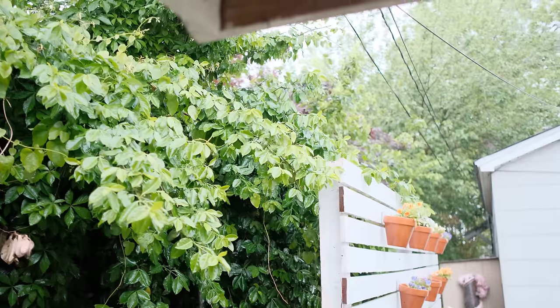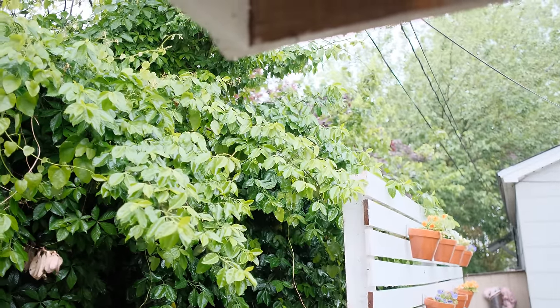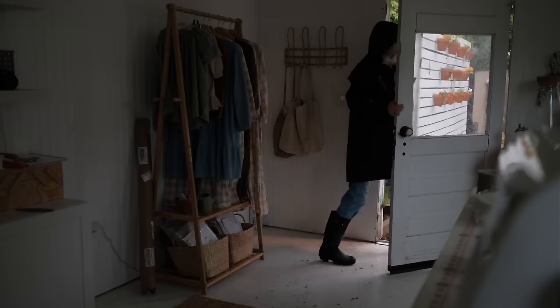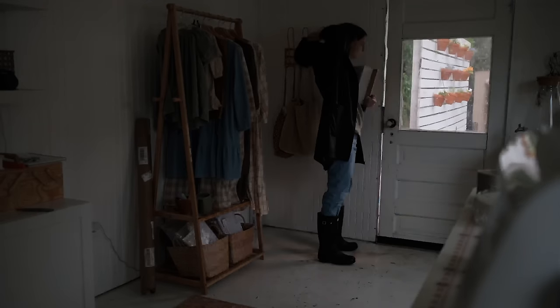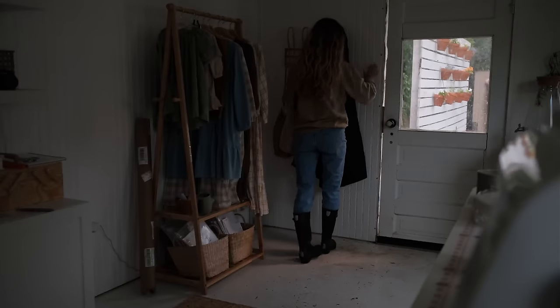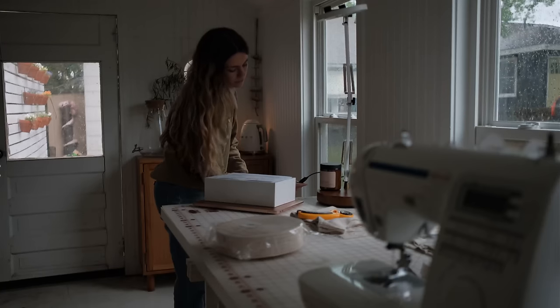It has been dark and rainy, so I'm finishing up the Ada lounge set today. It has been enjoyable to be inspired by the moodiness that comes with the rain, but I'm not going to lie — I am excited for this warmer weather.